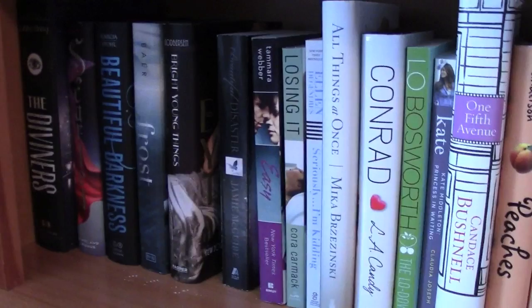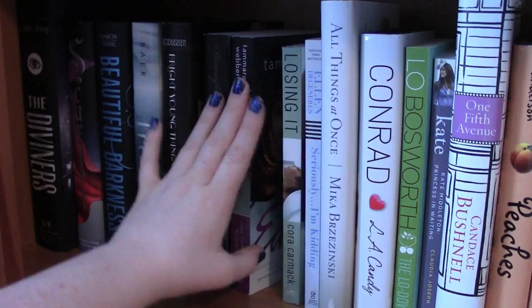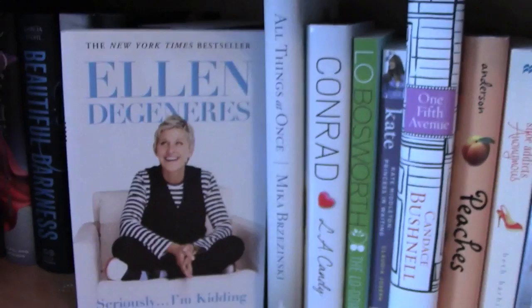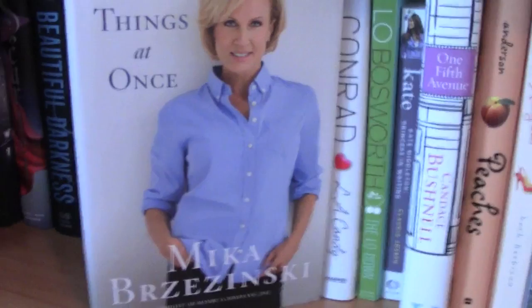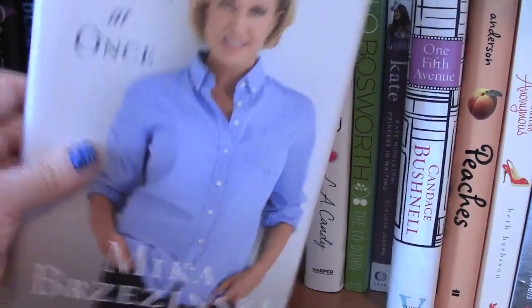A couple of new adult books: I have Beautiful Disaster by Jamie McGuire, which was really good. I also have Easy by Tamara Weber, which is my favorite new adult book I've read so far — so addicting. Then Losing It by Cora Carmack. Seriously... I'm Kidding by Ellen DeGeneres, which I read over the summer — a pretty good funny book. I have All Things at Once by Mika Brzezinski, which I actually got signed when I got to meet her in my junior year of high school. She put 'Have All Things at Once to Kristen' — that's the only signed book I have.